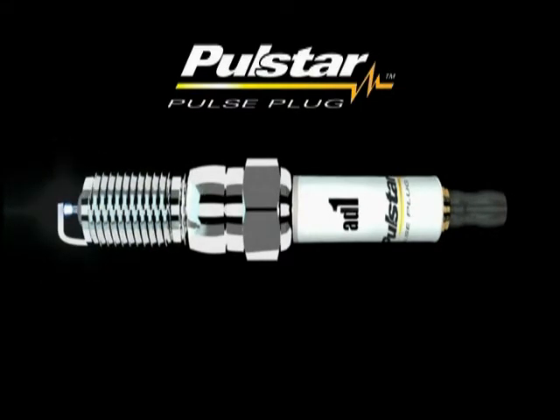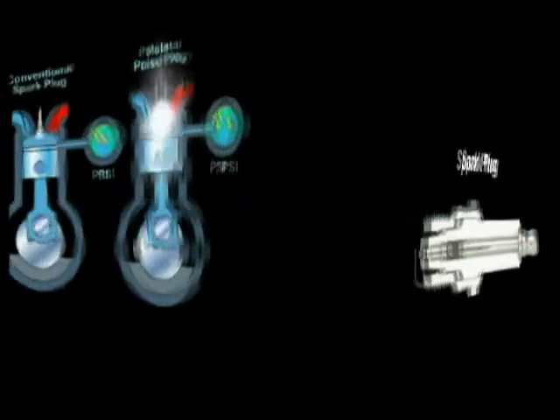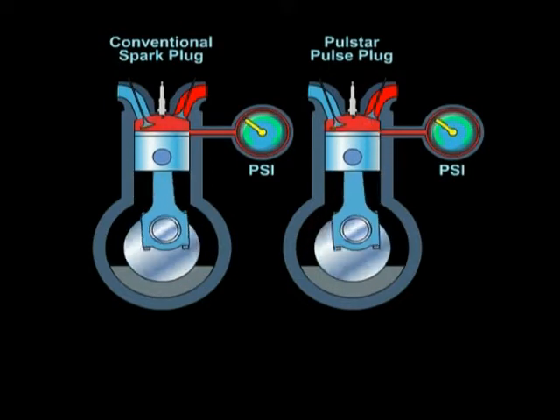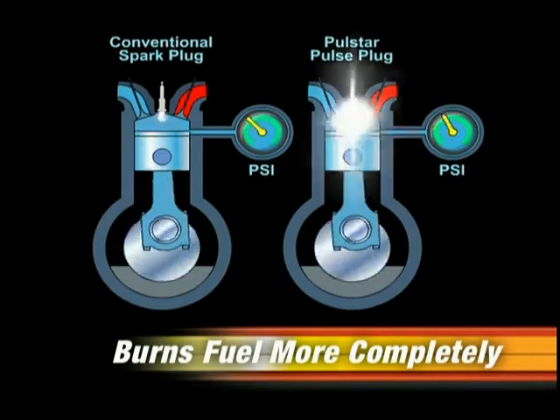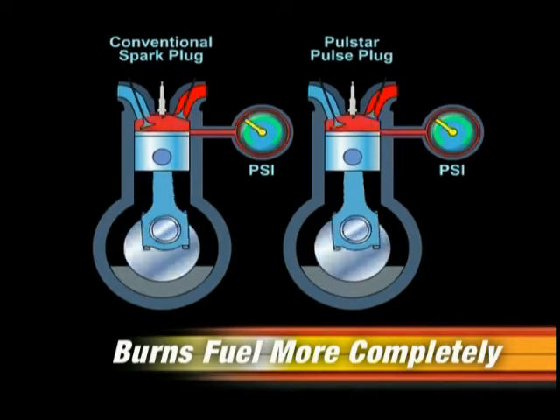Spark plugs can't do that. And since spark plugs don't have this pulse circuit, they wind up wasting electrical energy from the ignition system by heating ignition components. Plus, more electrical energy and a larger spark corona mean that PulseStar pulse plugs burn more of the fuel, resulting in increased cylinder pressure, which pushes the piston down with more force, generating more torque and power to the wheels.